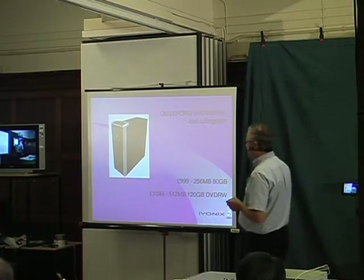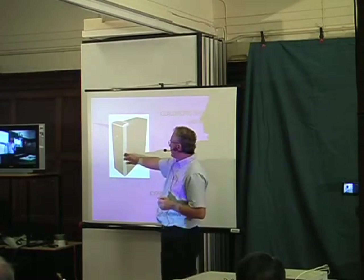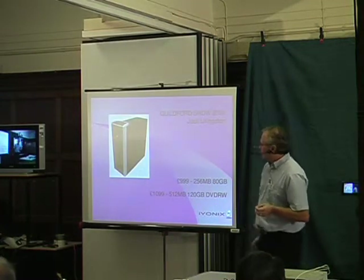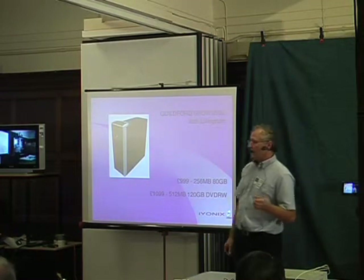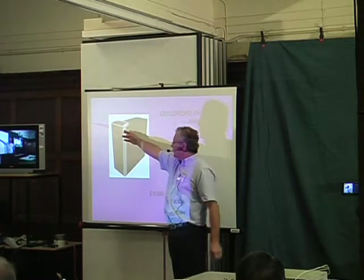A few months ago we introduced the X300, which is a compact case, slightly bigger. It is able to have two CD devices and there's room for multiple hard drives inside.